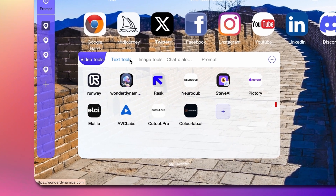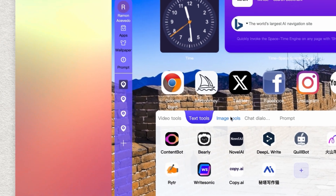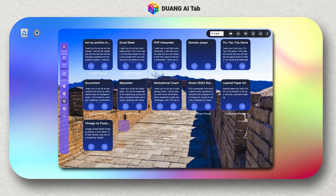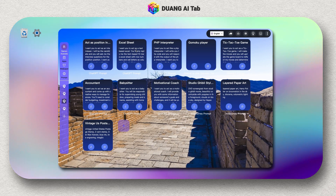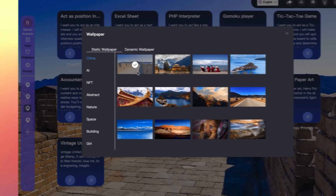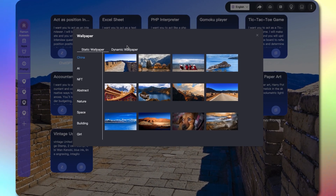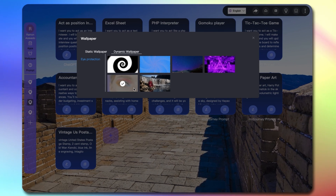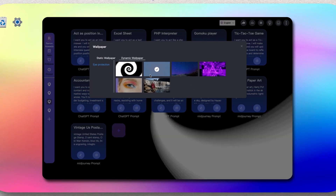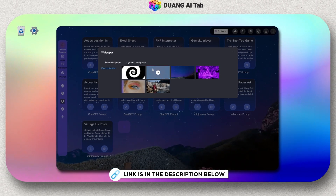You can categorize tools in this box — from AI video tools to text tools and so much more. On the right, you have all your bookmarked websites you visit most. You can also add prompts for easy access. This dashboard can help 10x your workflow easily. You can even change the wallpaper by clicking the t-shirt icon from static to moving images. It's completely free, but there is a VIP version — I've got a coupon code in the description down below.